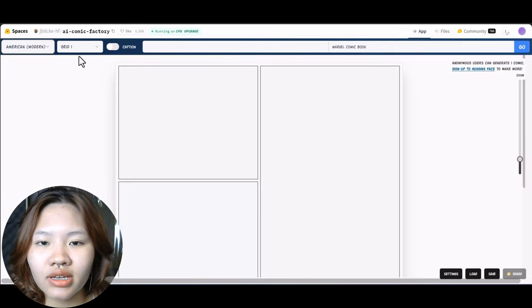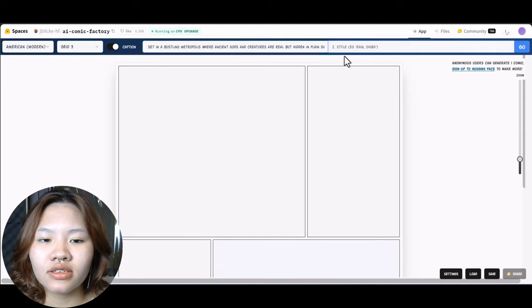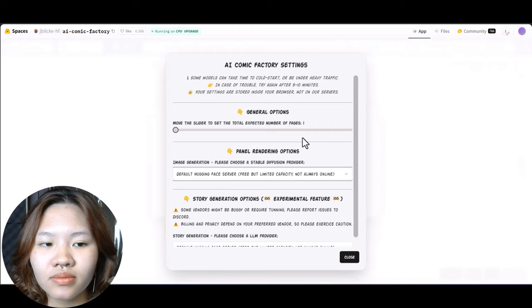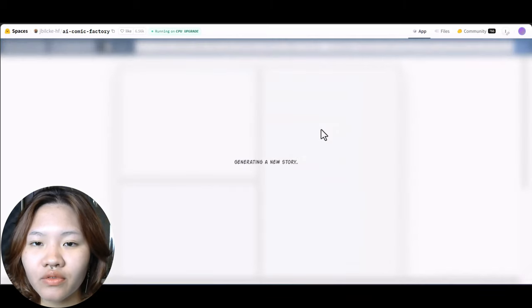Choose the grid, type in your story and some characteristics for your main character in the comic, then hit Go and wait for a few seconds.